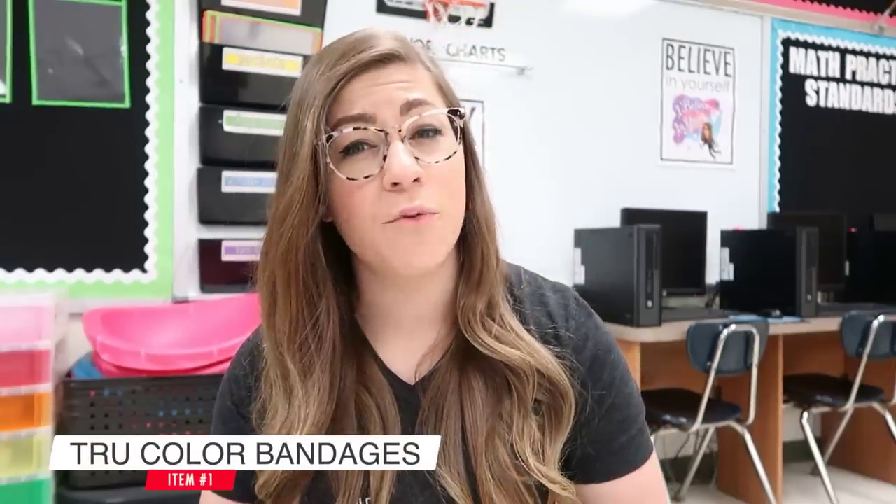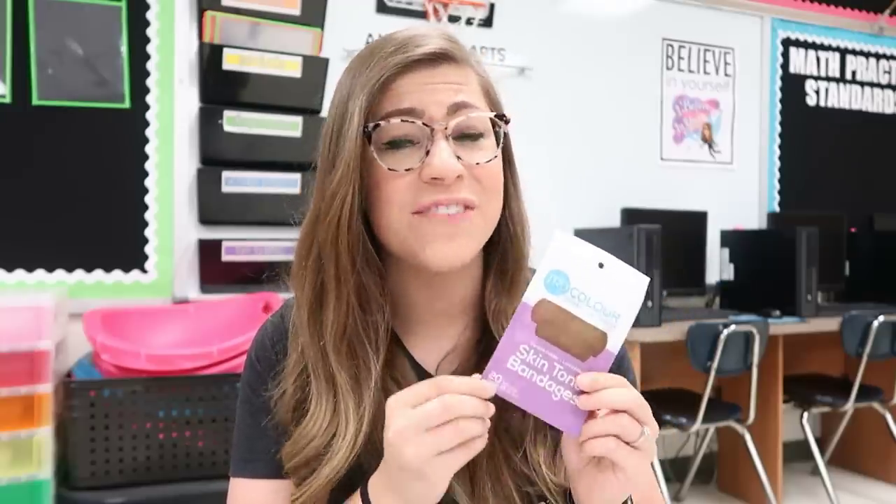The first item I'm going to share is the one I'm most excited for and also the one I think is most important — bandages. A majority of bandages are tan, which is fine if you're white because it closely matches your skin tone, but spoiler alert, we're not all the same color. These are by the brand True Color and they come in a variety of different skin tones. Each bag comes with 10 medium and 10 large bandages, they stick really well, and they're latex free — which is fantastic because a lot of students have latex allergies. I picked mine up at Target but you can find them on Amazon, linked in the description.